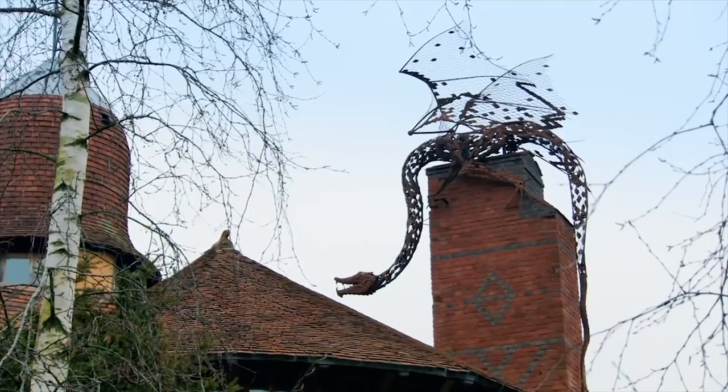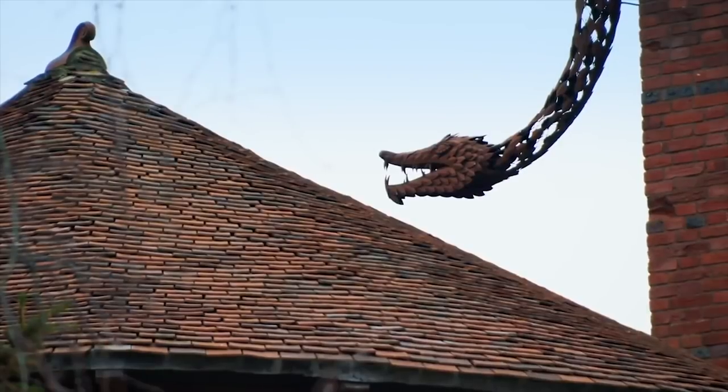They've got a dragon on the roof. A massive dragon. That's something else, isn't it? I'm liking that a lot.